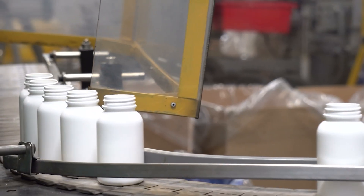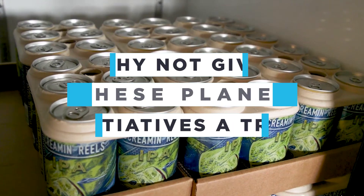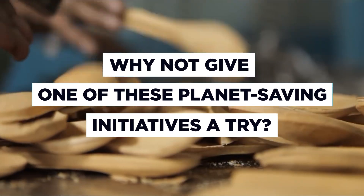Wherever possible, reduce, reuse and recycle. But in looking for something new, why not give one of these planet-saving initiatives a try?